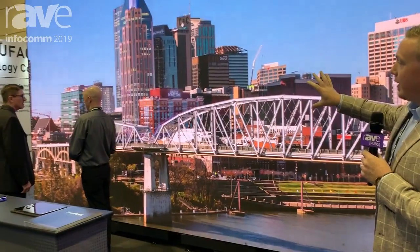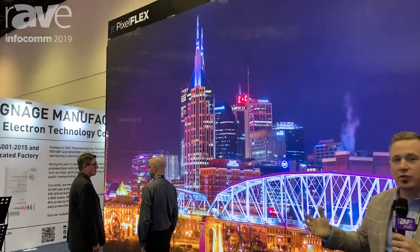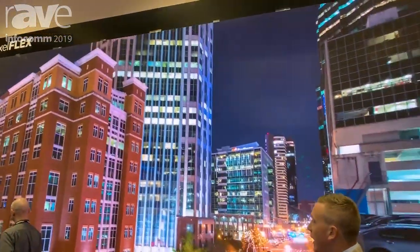This is our high-resolution product. We have two variations — both an install and a rental touring style panel.